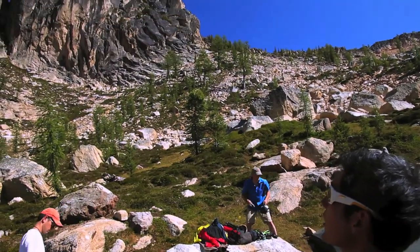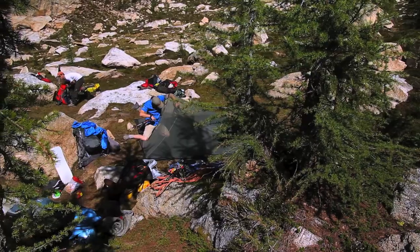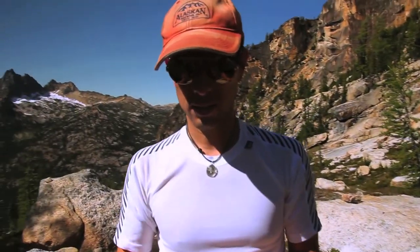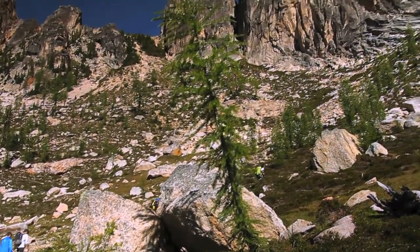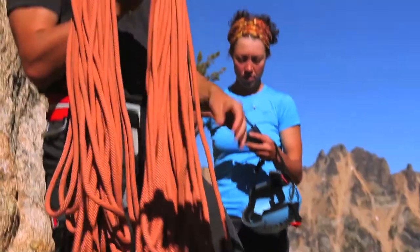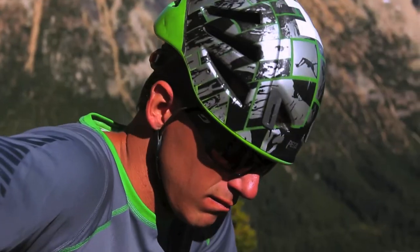Just packing a daypack with a 300mm f/2.8, a 16-35, a set of strobes and Pocket Wizards, a layer, and a headlamp because we're going to be coming down in the dark. The goal is to get a nice hand traverse shot, and then as the golden light comes we'll be on top. We'll do a long lens shot — that's why I have the 300 f/2.8 — to get the wine spires in the background for a full-on hero shot.